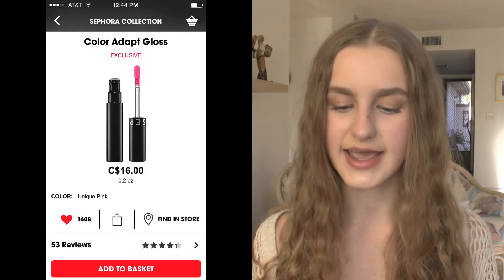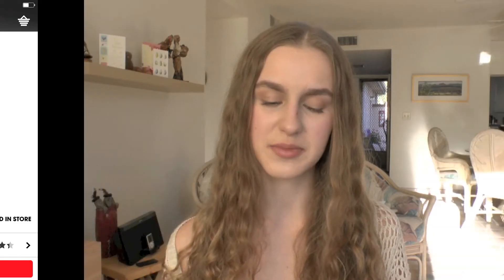The next product is by Sephora — it's the Color Adapt lip gloss. I love color-adapting products and this looks really pretty. I've swatched it quite a few times and I love the way it looks; I just haven't gotten around to picking it up yet.